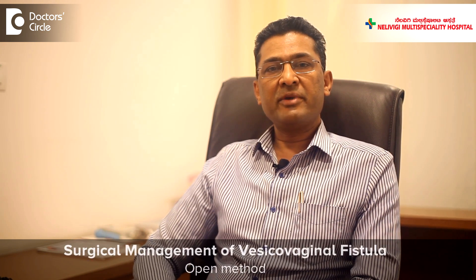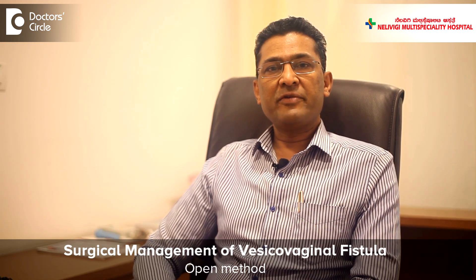It can also be done by open technique, wherein a 5-inch cut is made in the lower abdomen — similar to a caesarean section or removal of the uterus — and the bladder and vagina are separated and stitched separately. However, with the advent of keyhole surgical techniques, laparoscopic repair involves four small cuts each measuring about a centimeter, and the repair is done using special instruments.